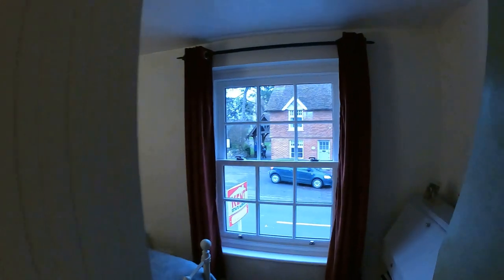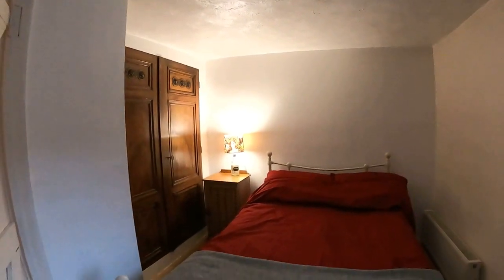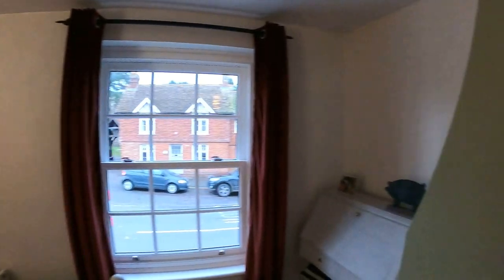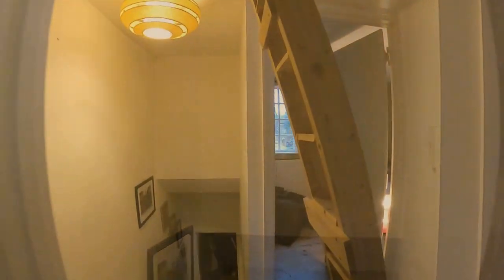Coming through into the first of the two bedrooms, we're looking at that beautiful sash window to the front — again a good sized double room with plenty of space for storage on the left hand side and for a double bed. Just panning the camera back across, you'll see the access up into the loft from here as well, and then straight ahead we'll go through and take a look at another bedroom.